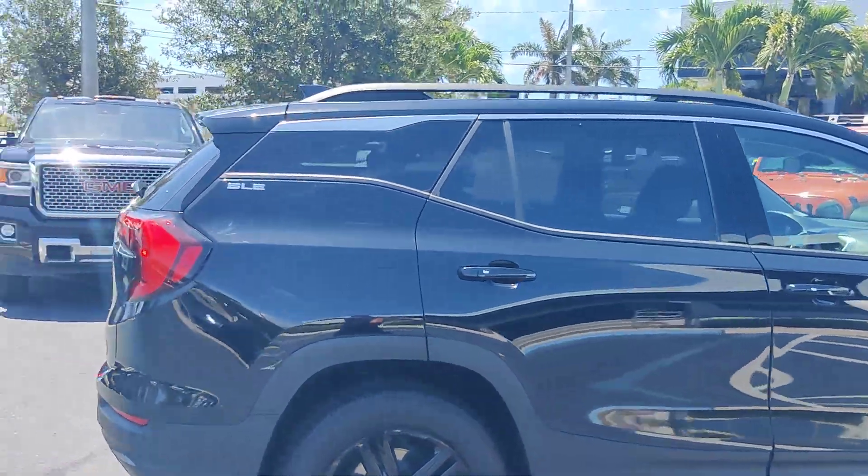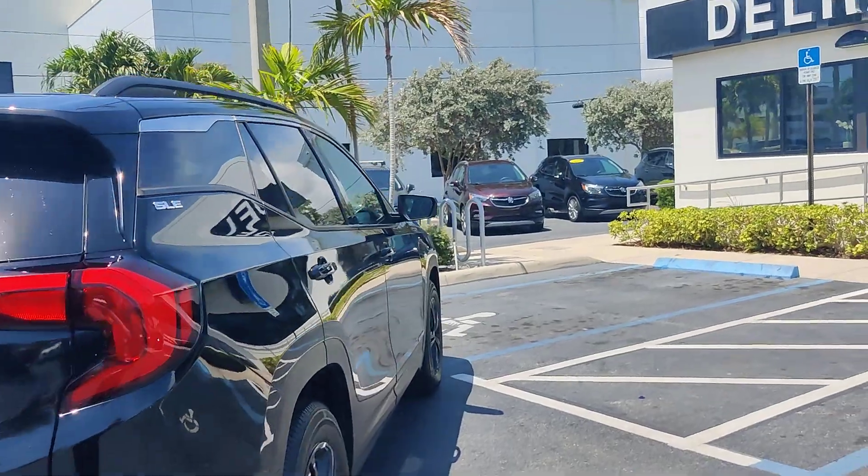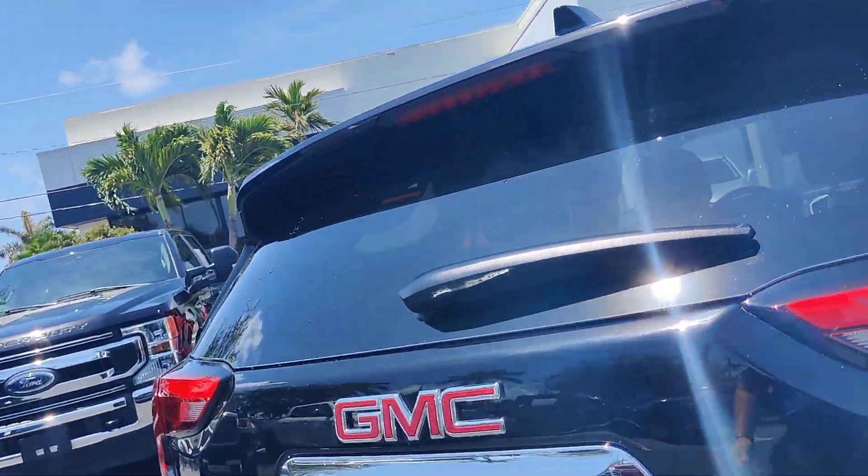This is an SLE package. Got sensors on the back and also blind spot monitoring. You got your backup camera as well.